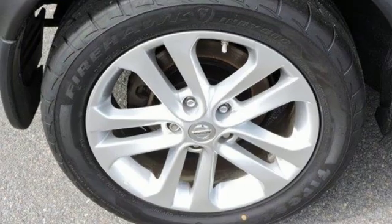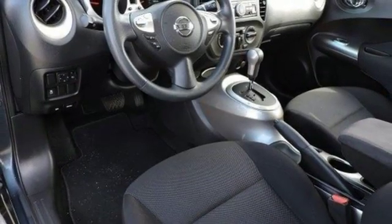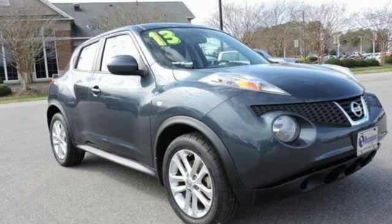Underneath the exciting appearance lies safety features like multiple airbags and brake assist. Face down your drive with the fierceness of this Juke. Take it for a test drive today.